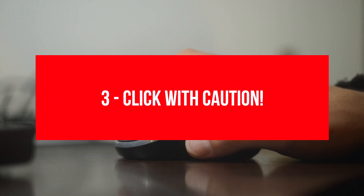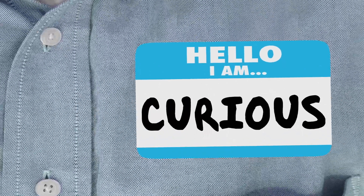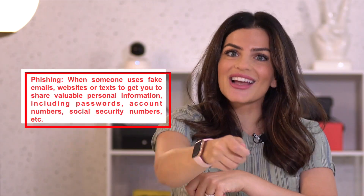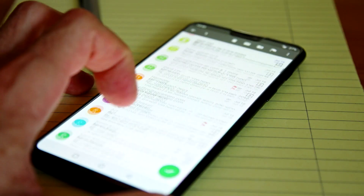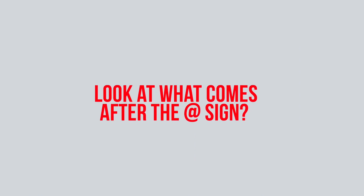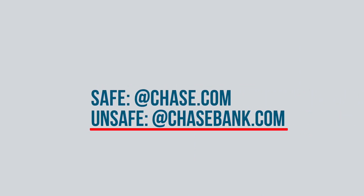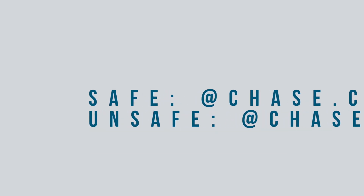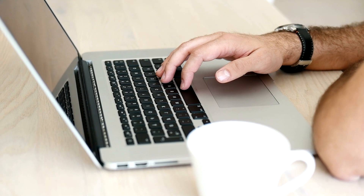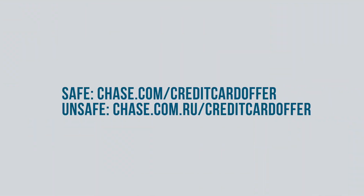Click with caution. Scammers feed on your curiosity by serving up links to things like free software, lavish vacations, free gift cards, and other too-good-to-be-true deals. Which leads me to phishing — don't take the bait. Identify fake email addresses: a legit email domain will match the URL for the organization's website. Look at what comes after the at sign. Safe: at chase.com. Unsafe: at chasebank.com. Use the same strategy to identify fake websites. Safe: chase.com/credit-card-offer. Unsafe: chase.com.ru/credit-card-offer.